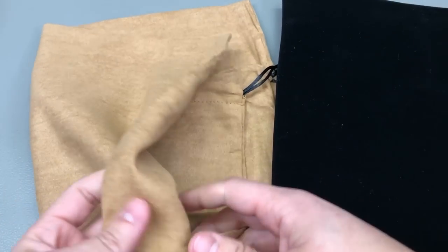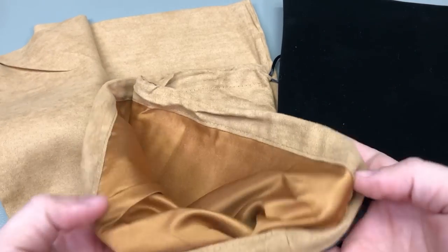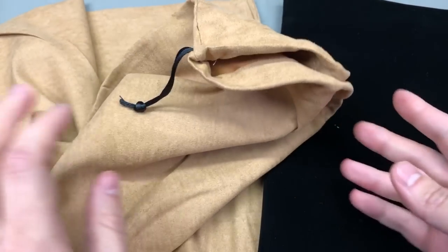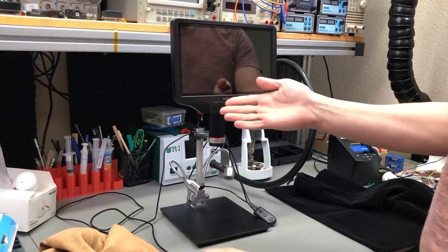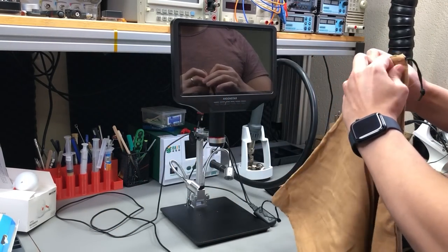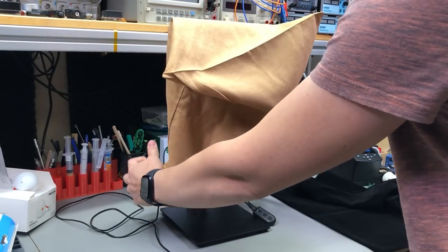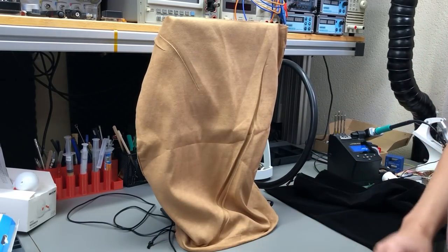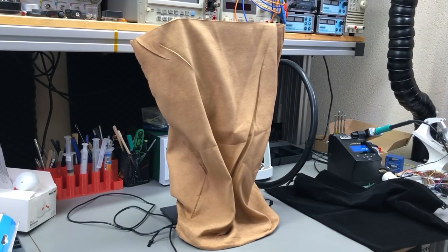Next up I got a couple of these soft cloth bags in a rather large size because I want to use them, either as-is or modified, to protect my Andonstar microscope from dust. This is the Andonstar AD409 that I reviewed in Vollog 434 — it's a great little microscope for inspection and occasional soldering work. I think they should have included some form of dust protection by default, since it'd be a 50-cent expense on their side. As you can see, this brown bag fits very nicely over the microscope without any modifications.